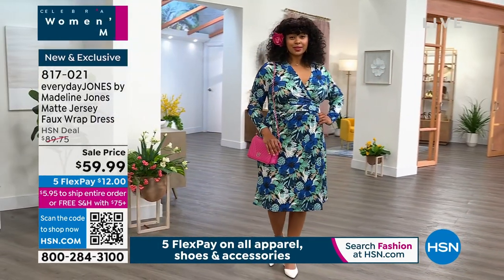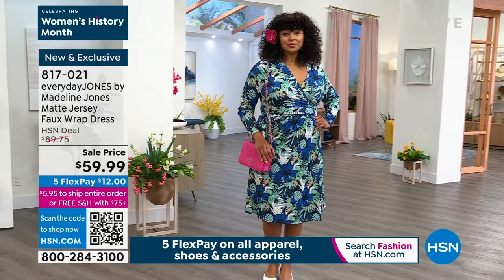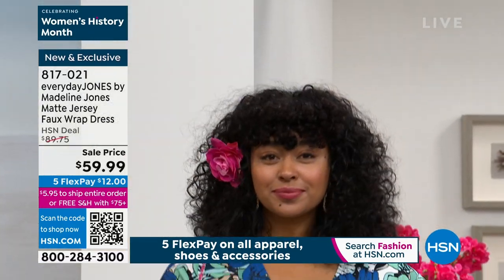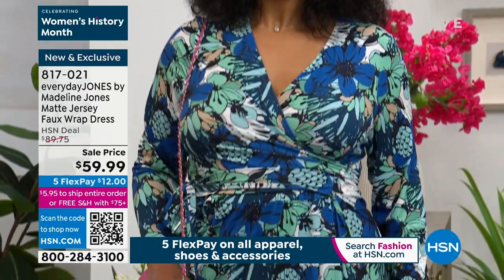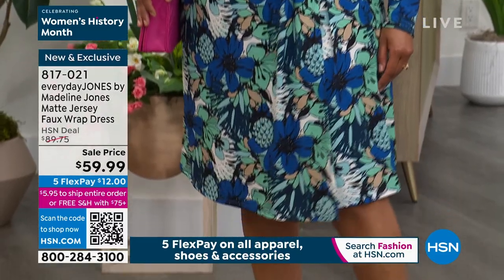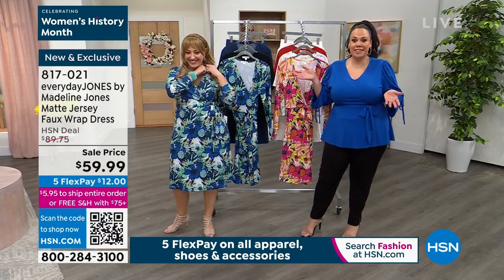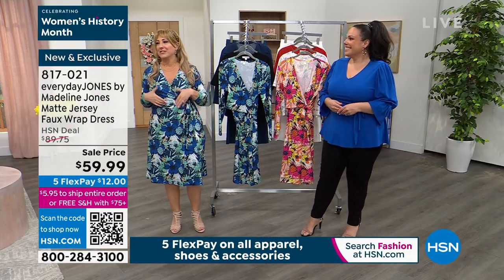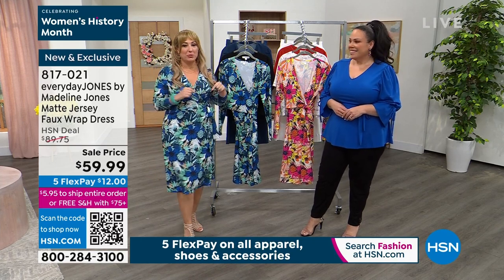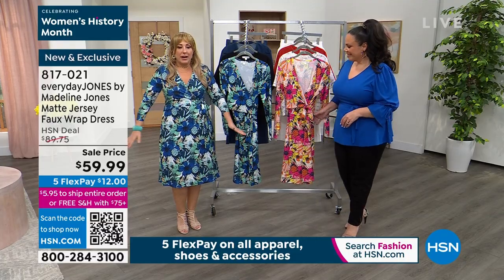My daughter's 22 and barely a hundred pounds — she might wear something short. But at 60, that's not what I'm looking for. I'm still not over the fact that she told me she was 60 earlier today. I was like, I'm gonna need proof of that. I need a t-shirt with my driver's license on it.